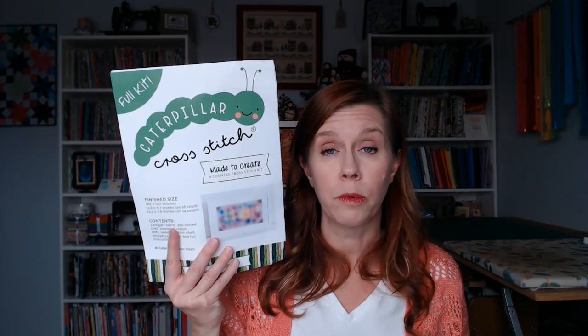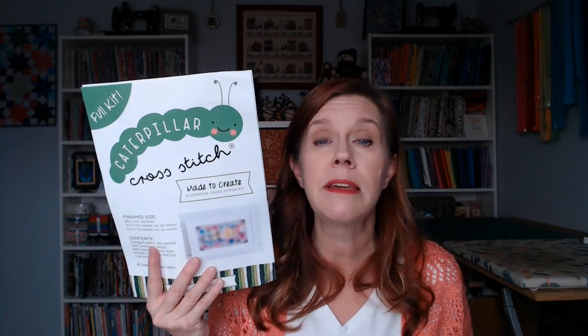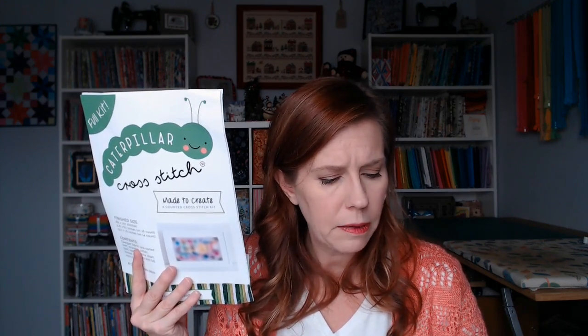Sally ships anywhere. If you're outside of Great Britain, she has a currency conversion calculator on her website — I think it's in the upper right corner — where you can select your currency and convert. Sally's website is fantastic.